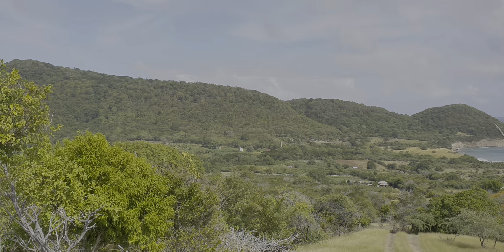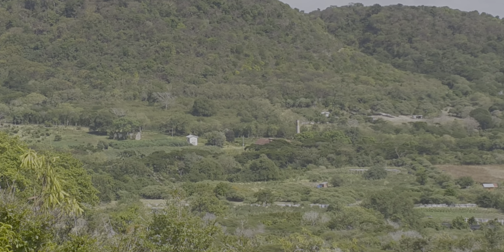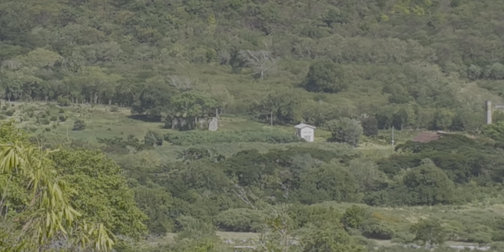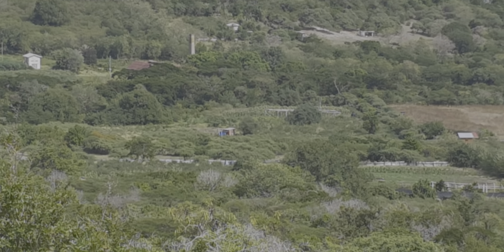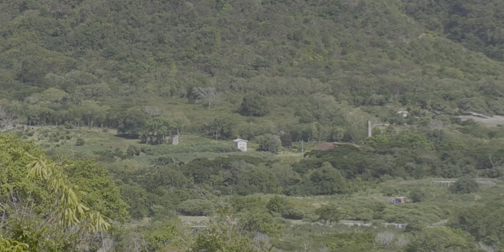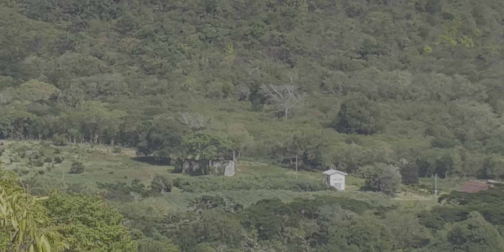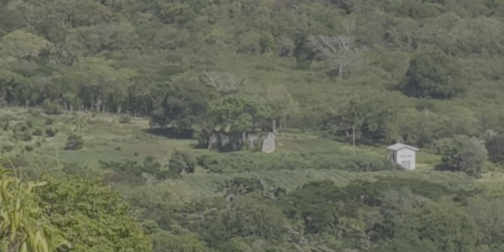We are overlooking Dumfries from Belvia South, on top of the hill. You can see loads of farming going on down there — the Rasta men are doing a brilliant job down there with the farming. Now let me zoom in on some of the buildings in Dumfries. We know that Dumfries was once a lime factory and it's an estate. That's the great house you're viewing there.